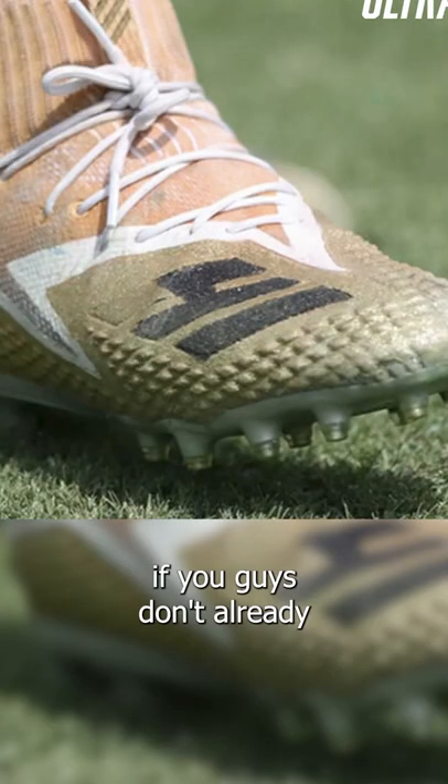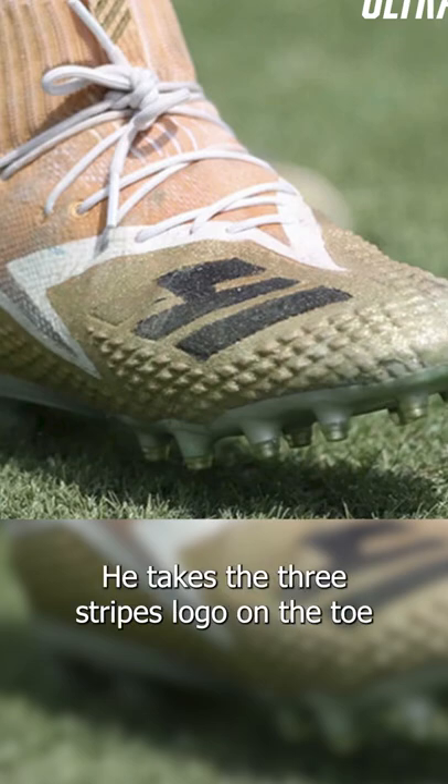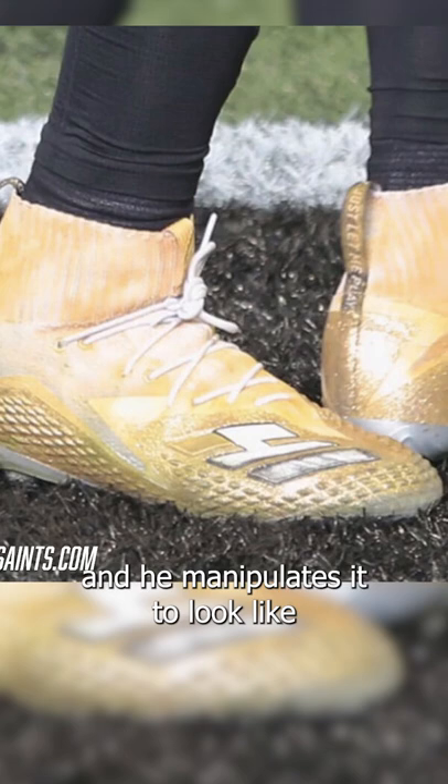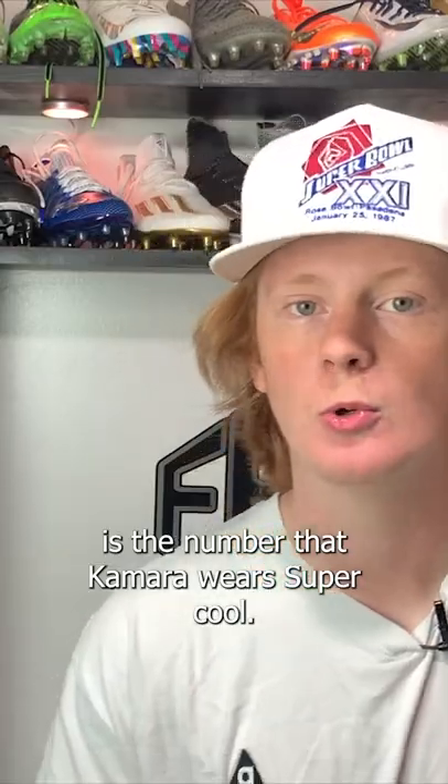What's really cool about these cleats is that they are painted by SR Customs on Instagram — go check them out if you guys don't already. What he does to these cleats is really special: he takes the three stripes logo on the toe and manipulates it to look like the number 41, which of course is the number that Kamara wears. Super cool.